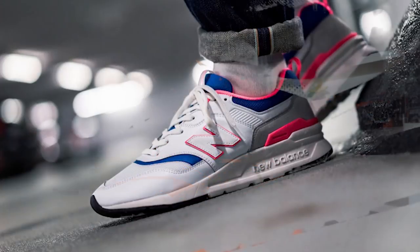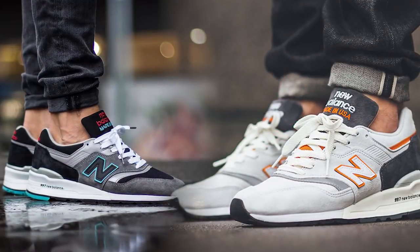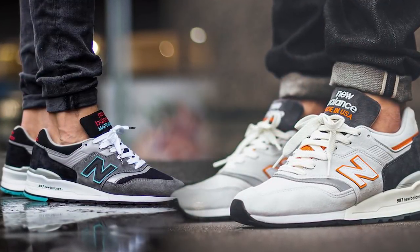The next sneaker up is a lifestyle runner, the New Balance 997. If you're like me and you're getting incredibly bored with seeing Ultra Boosts and NMDs — who still buys these? — you can switch it up for a cheaper runner, the New Balance 997s. What I like about these is you're going to stand out because most dudes don't wear New Balances. They're pretty comfortable and very versatile.